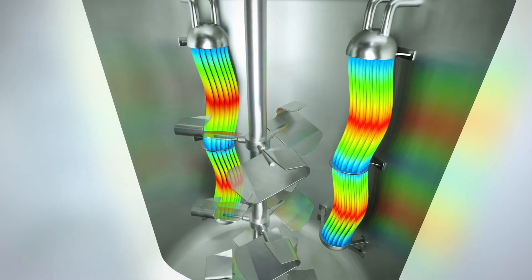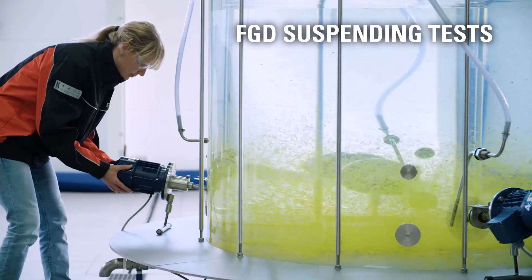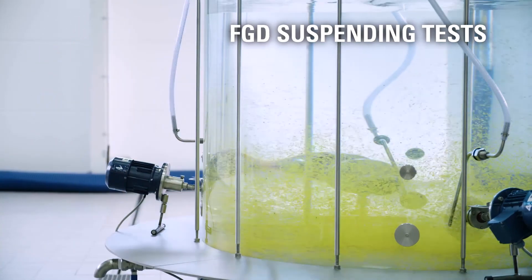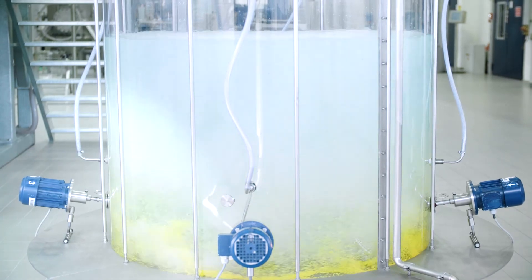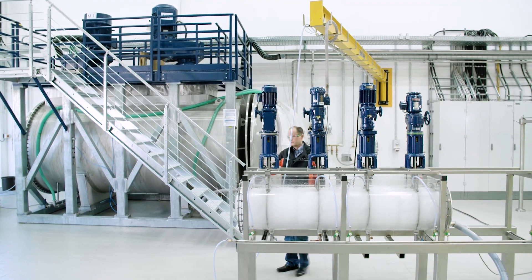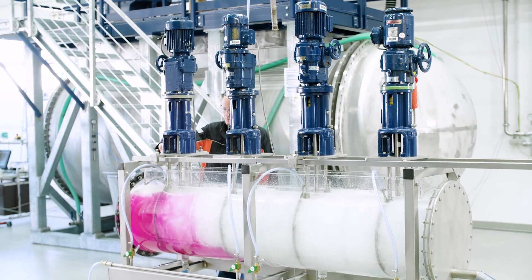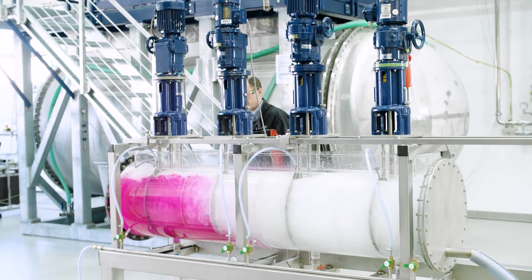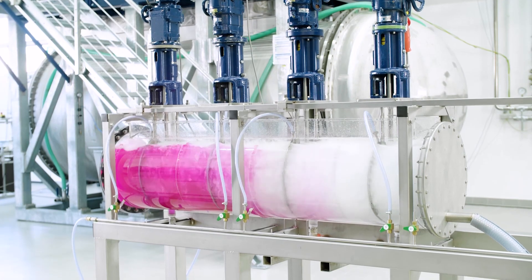In addition to the classical solutions where agitators are mounted from the top, ECATO also offers special solutions such as side entry installations, as applied for example for the flue gas desulphurization process. Also for hydrometallurgical applications, test units are available in different model scales, ensuring for example an optimal residence time distribution of added products.